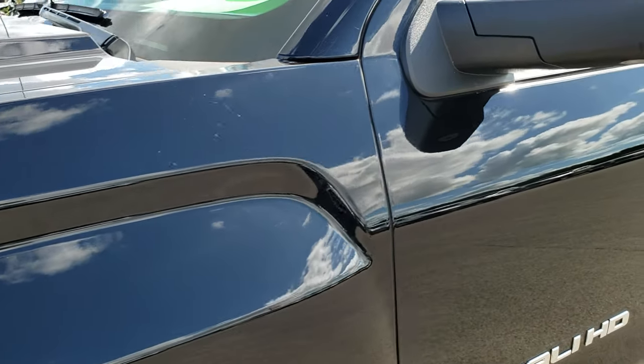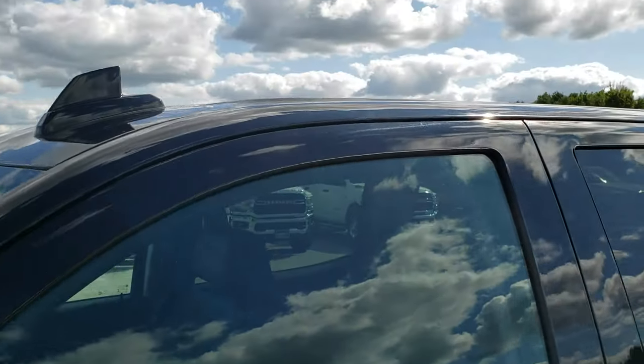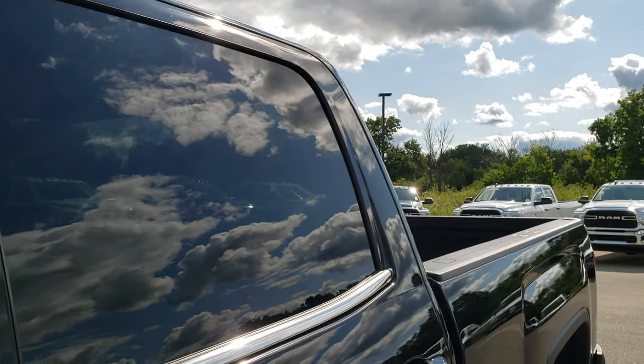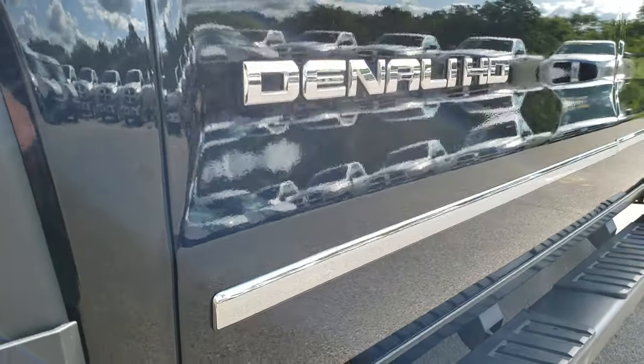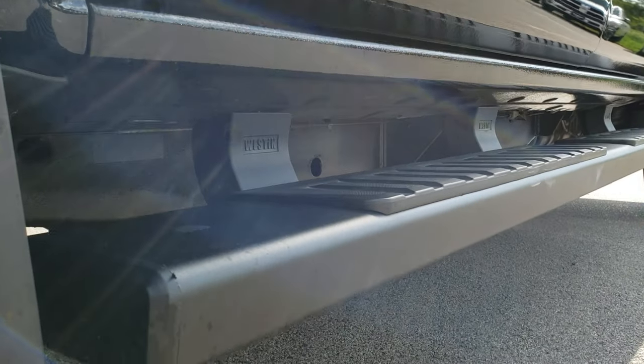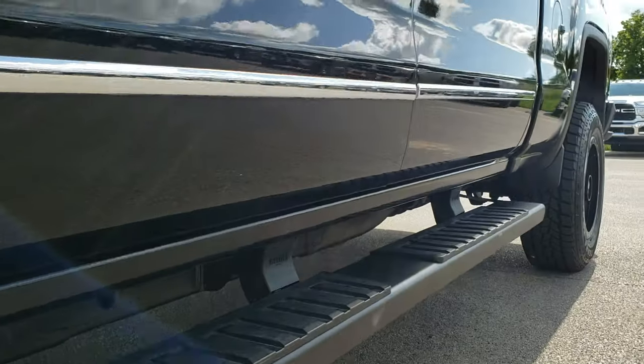Onyx black is the color. We shoot all of our videos in 1080p, so if you have HD capabilities on your computer, tablet, or smartphone device, turn them on right now because it is like you are right here looking at the truck with me — definitely your best way to check out the vehicle before seeing it in person.